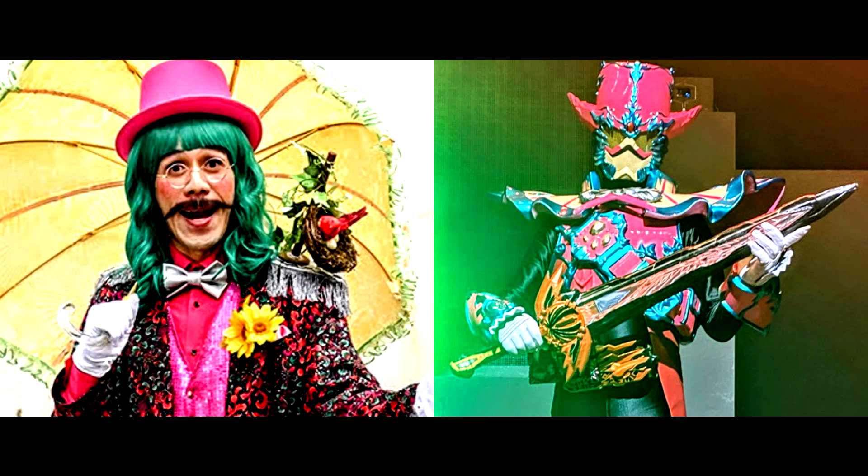Will that be Tarsil? Is this the Kamen Rider Saber Final Stage new villain Rider? Let's wait and see. So far, there's no news about the Wonder Rider Book yet — I'm really curious what the book looks like.